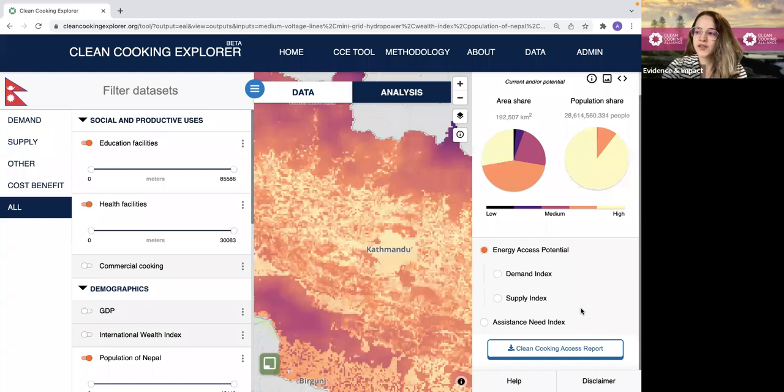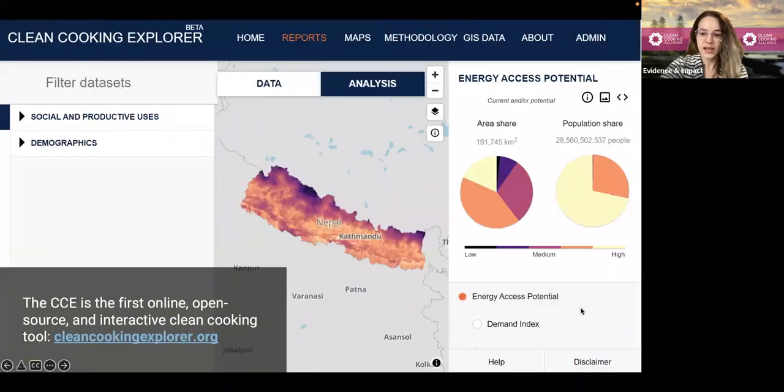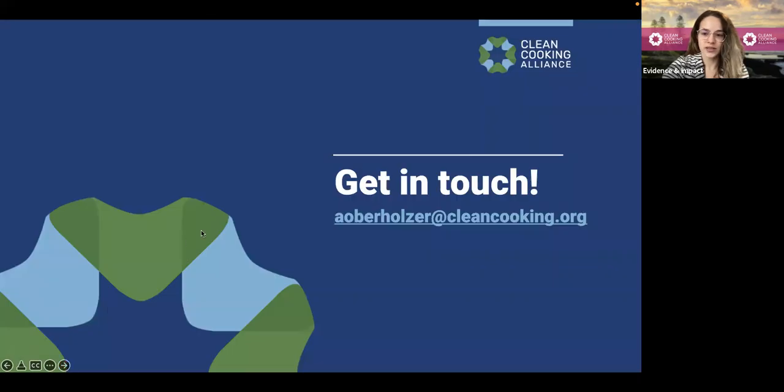Once again, this website will be launched for Nepal in March, and then we have plans to scale up to Ghana later this year. Of course, if you would like to connect with me about the Clean Cooking Explorer, or have feedback or questions, please don't hesitate to reach out to me via email at aoberholzer@cleancooking.org. Thank you so much for listening in.